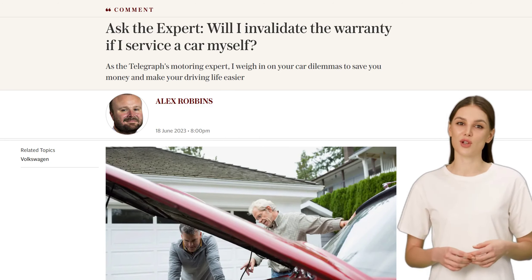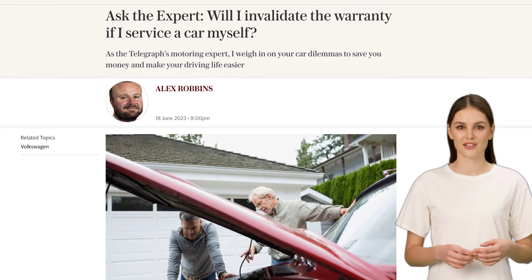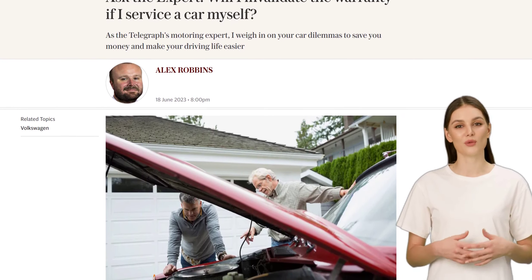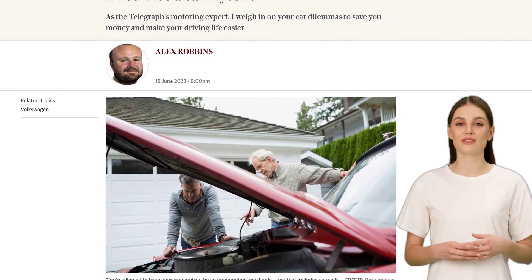Hey there, car enthusiasts! Welcome back to our channel, where we bring you the latest automotive news and expert advice. Today, we're diving into a question that many of you have been asking: will I invalidate the warranty if I service my car myself?